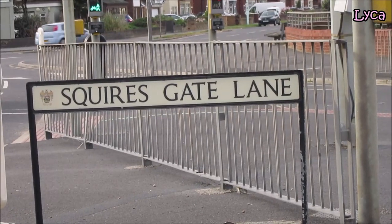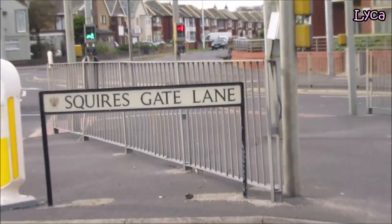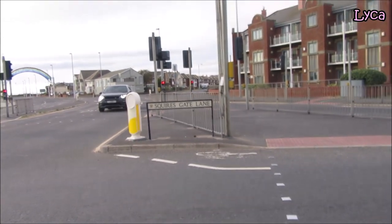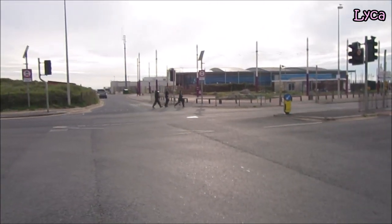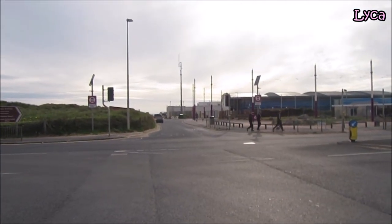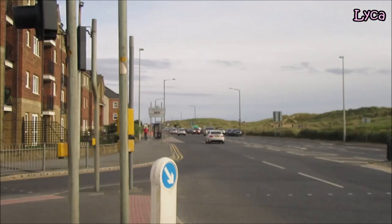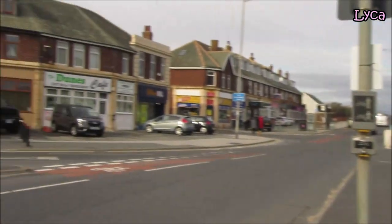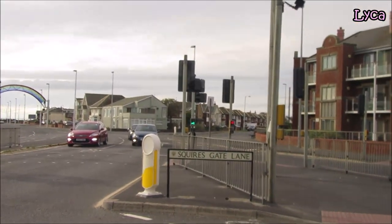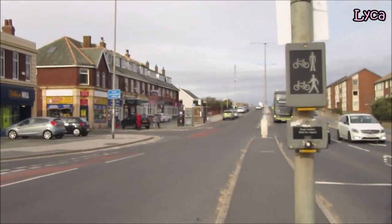Hello everybody, Lytton here. Welcome to the channel and thank you for stopping by. Today I am on Squiresgate Lane and we're about to walk down. Before we head on down, we're just going to take a look where Squiresgate Lane starts or ends. On that side we've got St Anne's and that side we've got Blackpool. But we're heading straight on down Squiresgate Lane.